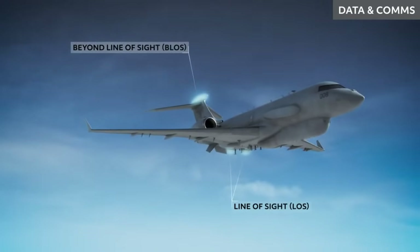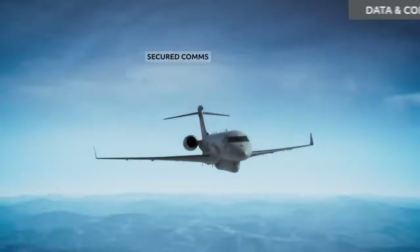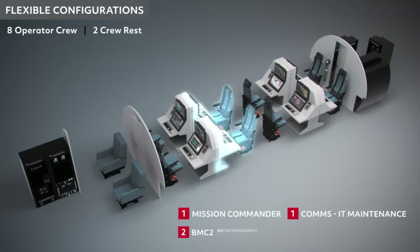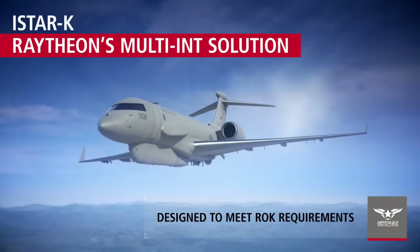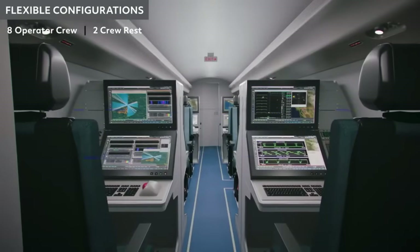For high-precision strikes, the aircraft maintains a two-way feed with all reconnaissance platforms, including satellites, aircraft, UAVs, helicopters, and the army's ground reconnaissance vehicles. It can also direct these recce platforms to change position for better results. The Centre for Airborne Systems (CABS) of DRDO is leading the development of the I-STAR platform.